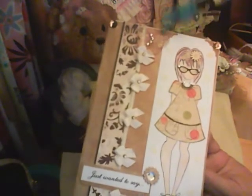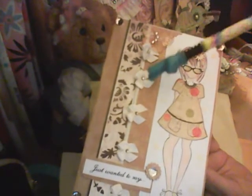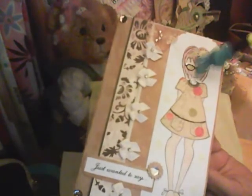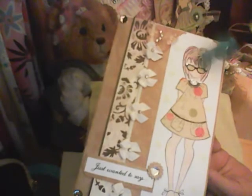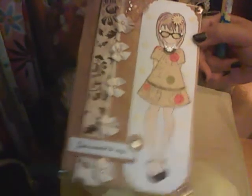The first thing is the card she sent me — a very beautiful card. On the front it says 'Just wanted to say.' I love this card because it has an acrylic butterfly up here, which I love. It has bows, bling in the middle, and I love what she did — she put glasses on it. Isn't that beautiful?